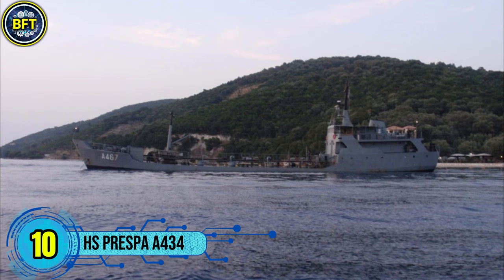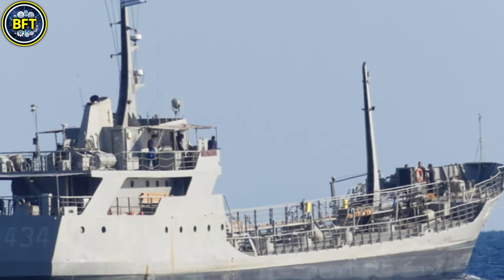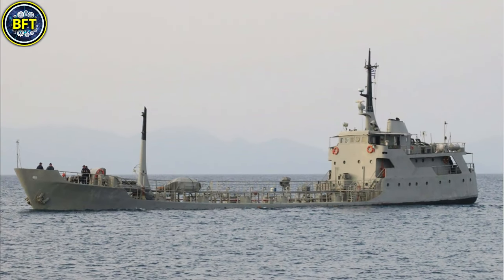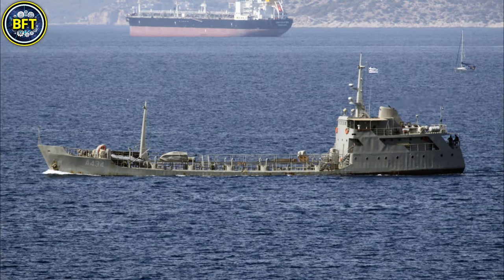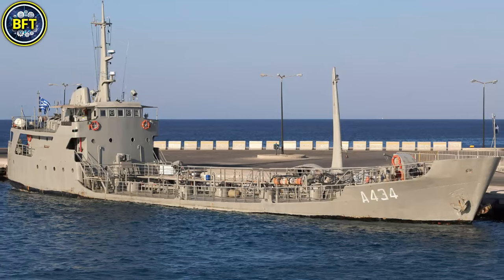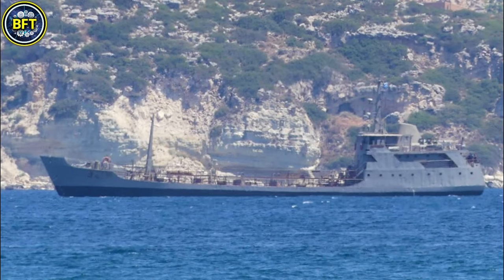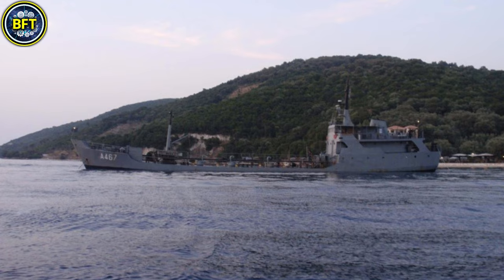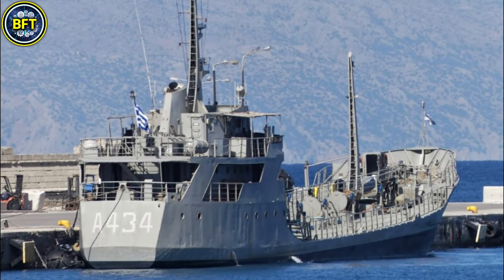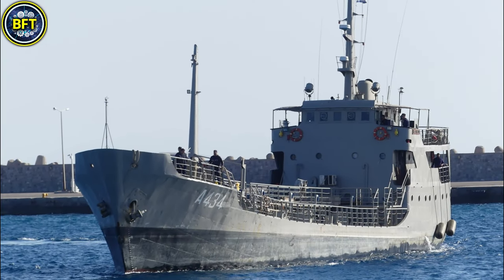Number 10: HS Prespa A434. The Prespa is a water tanker in service with the Hellenic Navy, designed for logistical support and water transportation. Built in 1976 by the Hellenic Shipyards in Scaramangas, Greece, this vessel is part of a series of auxiliary ships critical for naval operations. The HS Prespa primarily operates to supply fresh water to other ships and installations, contributing to the operational endurance of the fleet. The ship has a robust build tailored for utility rather than combat, and it lacks conventional armaments. Its displacement is estimated at approximately 1,000 metric tons, making it suitable for its support role. Powered by a diesel engine, the HS Prespa achieves modest speeds while ensuring reliability and efficiency in operations.